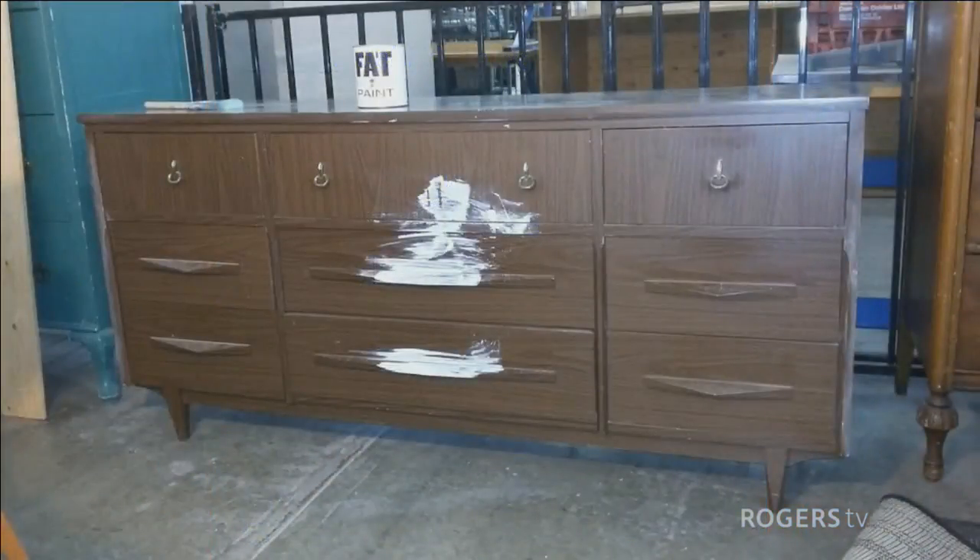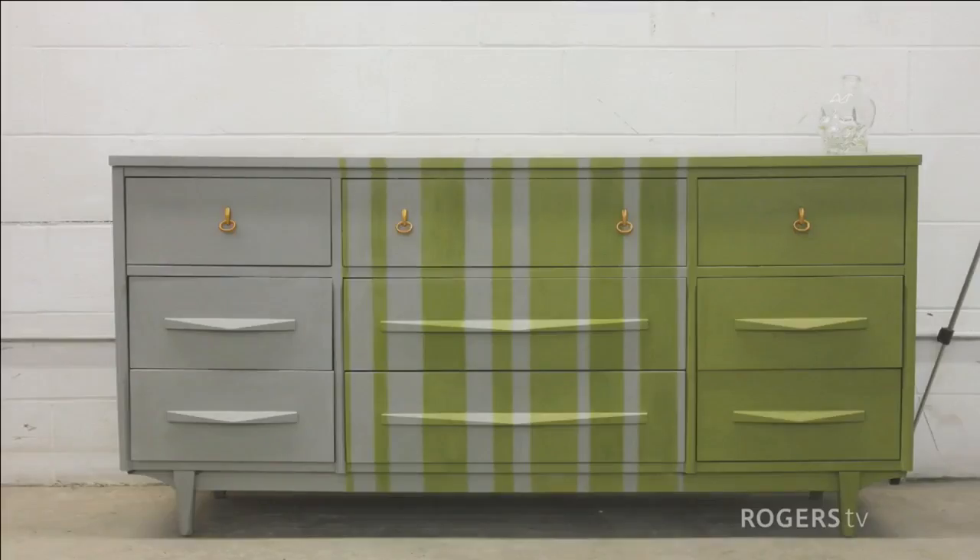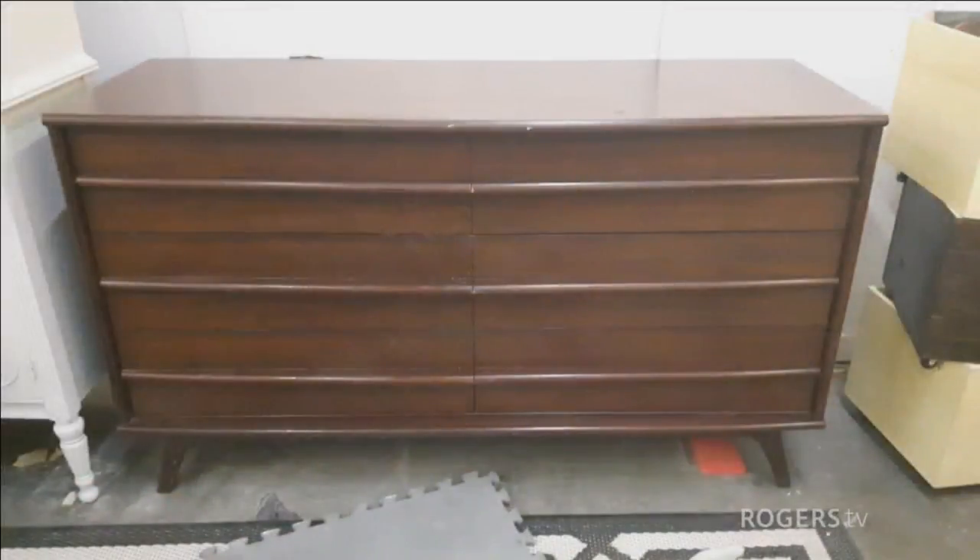This is a before picture — I found this at another thrift store. Most people would walk by; there's paint all over it, it doesn't look fantastic, it's veneer. But in the after picture, you'll see that just with some paint — I used fat paint on this and got a little creative doing some stripes — it's completely changed. You can totally bring this into your decor. It looks vintage but feels modern.